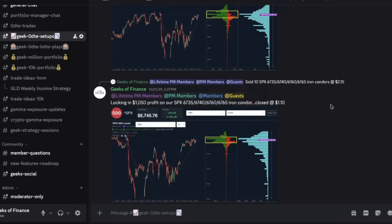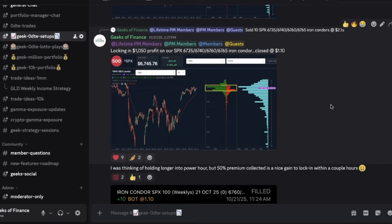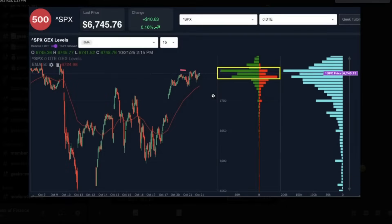Fast forward two and a half hours later, at 2:27 PM on the 21st, we were able to lock in $1,050 profit on those iron condors, closing those out at $1.10 — just around that 50% mark in premium collection. Look at how narrow of a range this trading session was, all foretold by gamma exposure positioning on a zero DTE basis. The price two and a half hours later was only two points lower than where we had entered. Gamma exposure was narrowing even further around that 6750 level, so we exited with a nice profit, letting those option contracts decay in our iron condor.